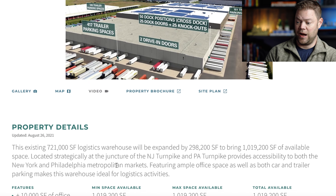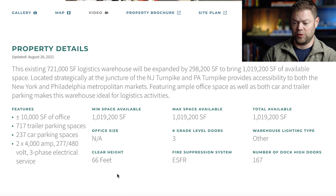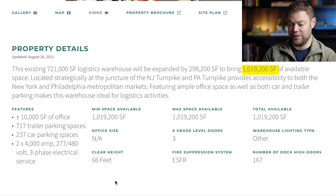Some of the things I really like about this is just how much detail it goes into. It tells you it's a 721,000 square foot logistics warehouse with the potential to expand by another 298,000 square feet, taking it to over a million square feet total. It covers how much office space — plus or minus 10,000 square feet — 717 stalls for tractor trailers, 237 car parking stalls, and also gives you the specifications on the power, the ceiling height, tells you it's sprinklered, how many dock doors there are, and how many grade doors there are.